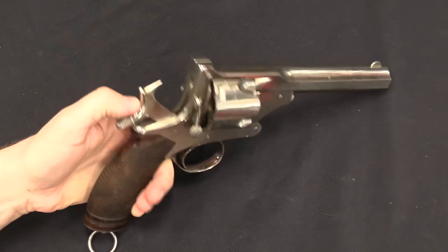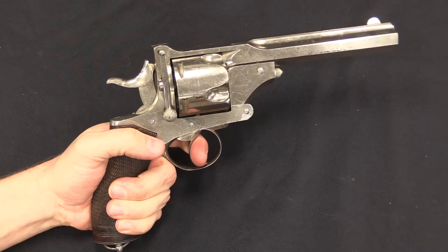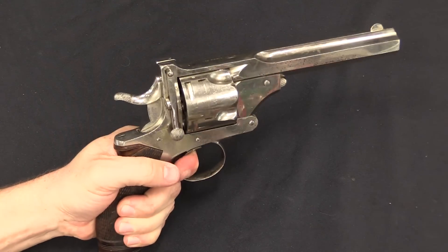As you might expect, you can fire this single action, or, as you would certainly want for an emergency defensive sort of gun, you can also fire it double action.